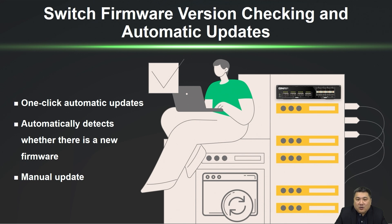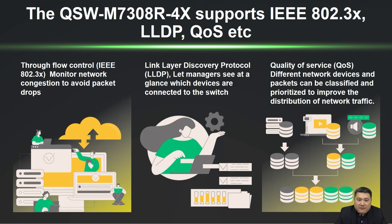The QSS system in QNAP management switches comes with standard software version checking, allowing users to update firmware with a single click and automatically detecting whether new firmware is available to help maintain the optimal status of the switch. Additional management functions include IEEE 802.3x flow control to prevent buffer overflow, LLDP for device information exchange, and QoS for prioritizing traffic handling, enhancing overall network management efficiency.